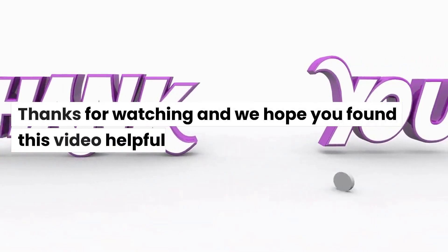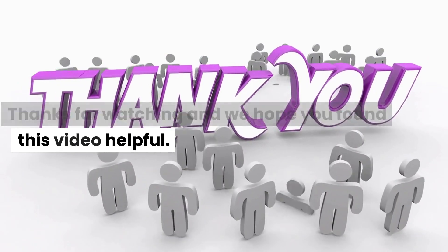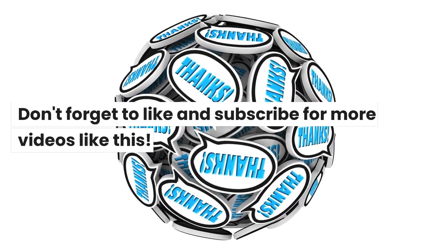Thanks for watching and we hope you found this video helpful. Don't forget to like and subscribe for more videos like this.